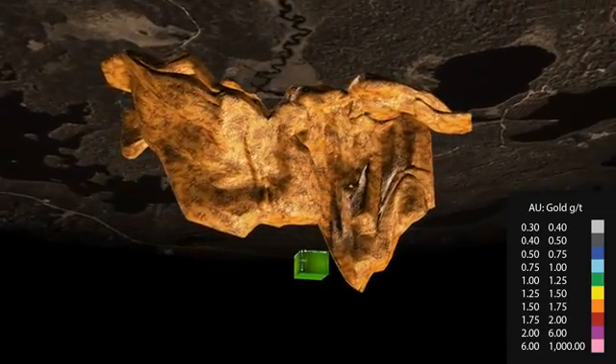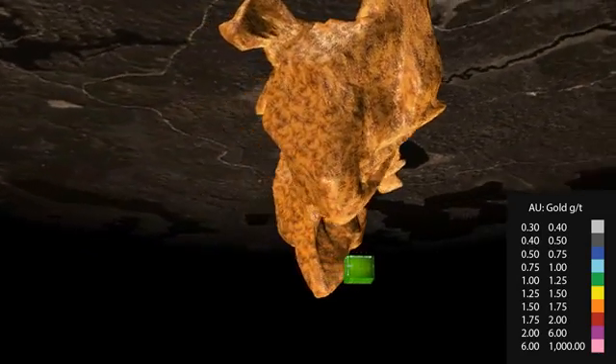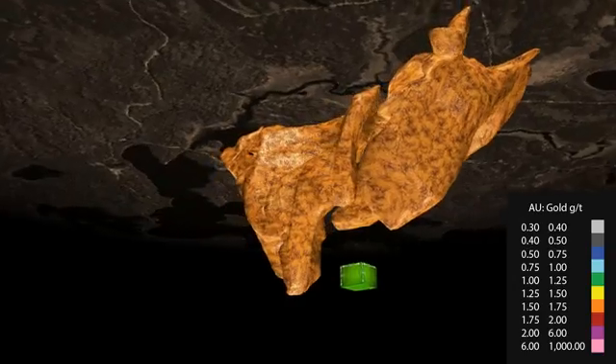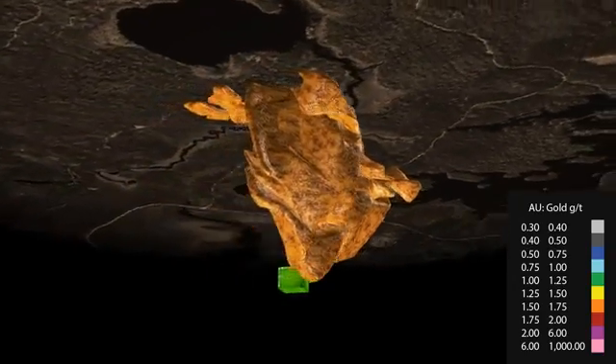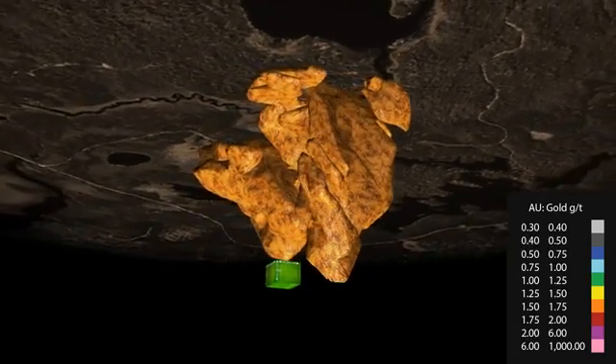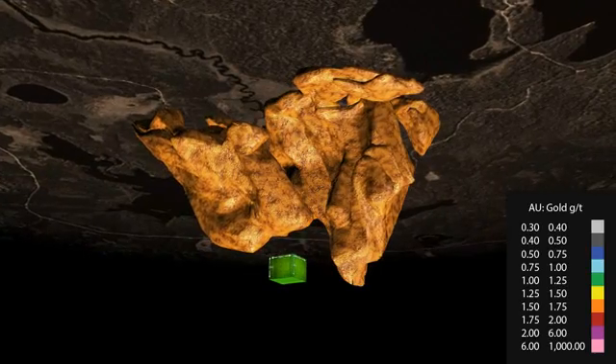You can envisage the scope of the future operation: the large mining blocks, the number and size of the trucks and shovels, the potential for simple grade control and low dilution. A large, bulk tonnage mining operation that lends itself to significant economies of scale.